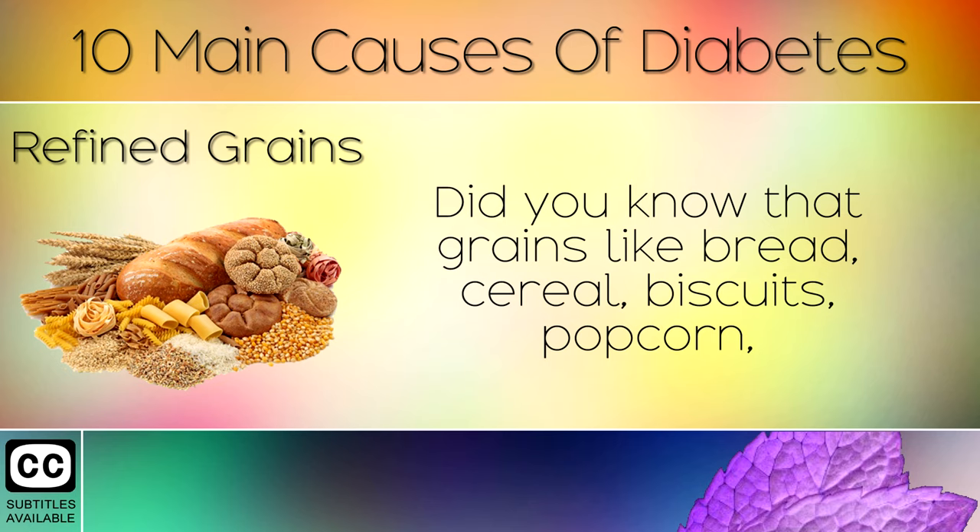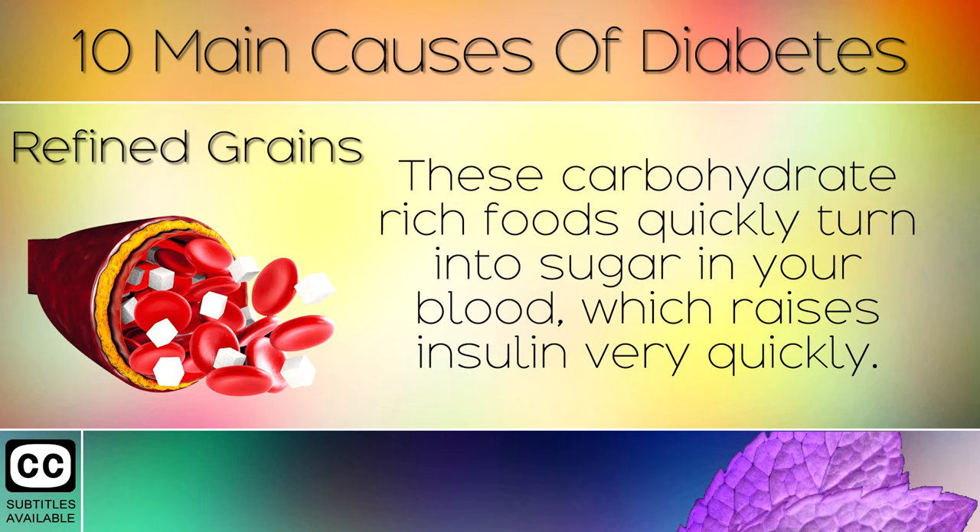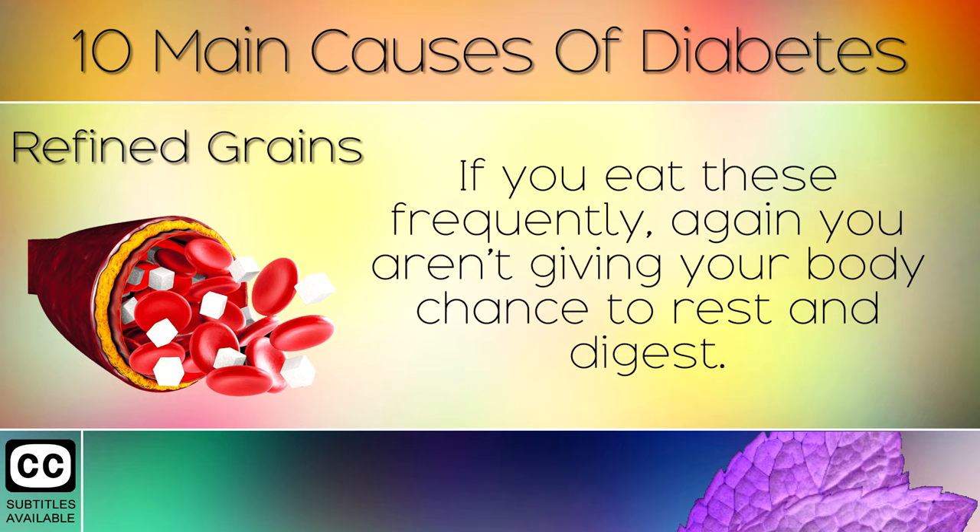Refined Grains. Did you know that grains like bread, cereal, biscuits, popcorn, crackers and pastries are all made from long chains of sugar? These carbohydrate rich foods quickly turn into sugar in your blood, which raises insulin very quickly. If you eat these frequently, again you simply aren't giving your body a chance to rest and digest.